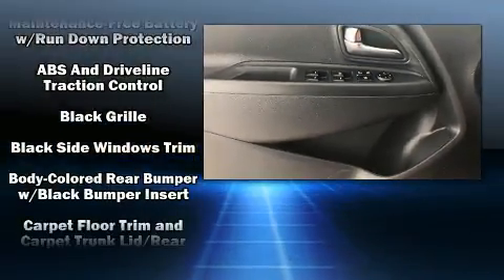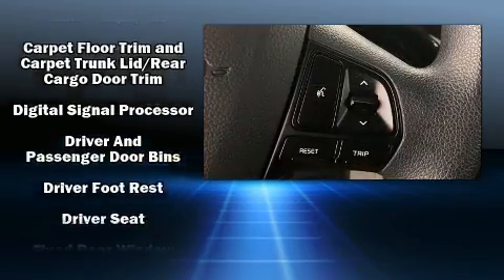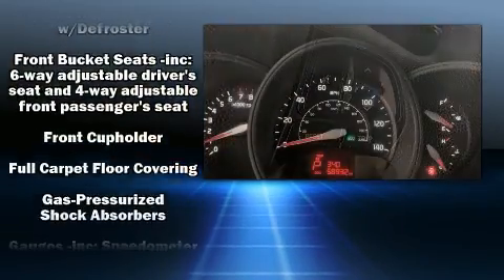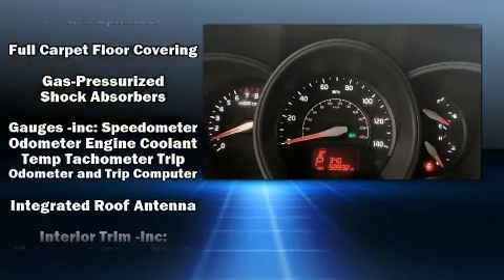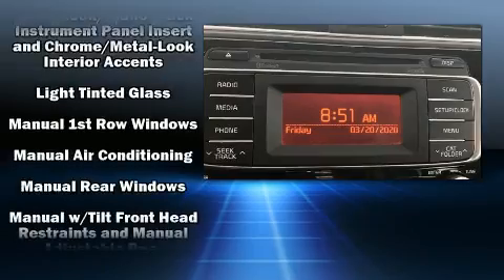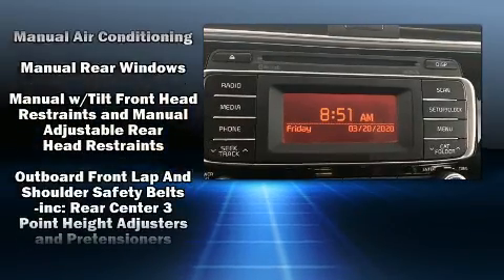Kia also prioritized safety and security by including dual front impact airbags with occupant sensing airbag, head curtain airbags, ignition disabling, and four-wheel disc brakes with ABS. For added security, dynamic stability control supplements the drivetrain.